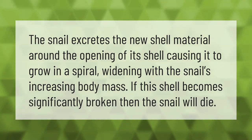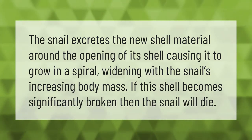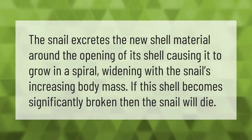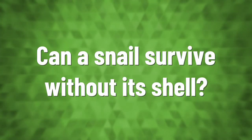The snail excretes the new shell material around the opening of its shell, causing it to grow in a spiral, widening with the snail's increasing body mass. If this shell becomes significantly broken, then the snail will die.